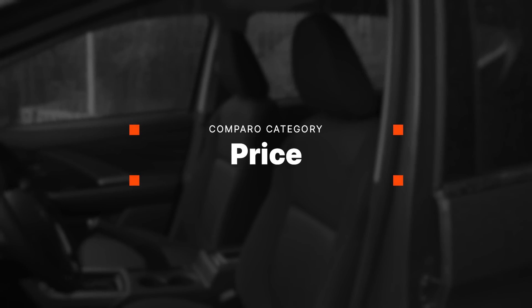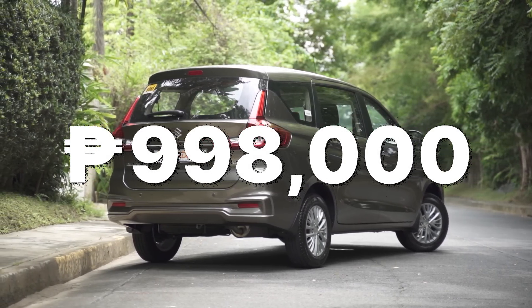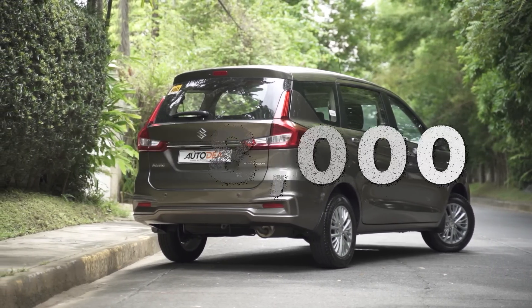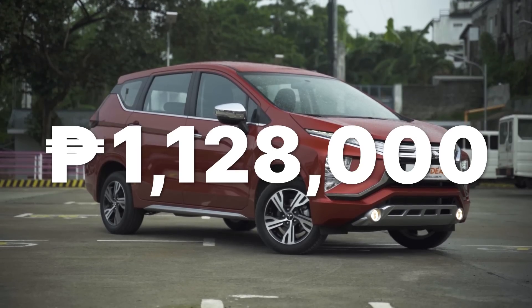At last, we've come to the moment of truth — price. The Suzuki is definitely much more affordable than the Mitsubishi, coming in at just under 1 million Philippine pesos, while the Expander is north of 1.1 million Philippine pesos.